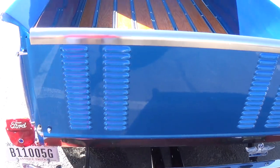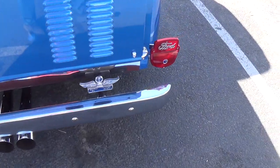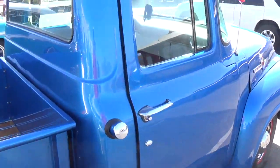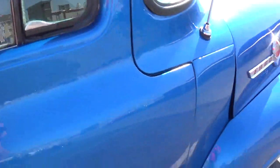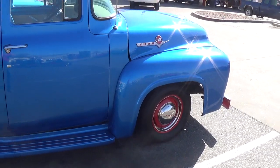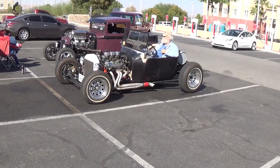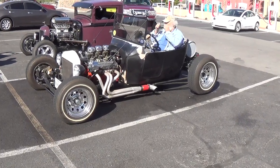I like the louvers on the tailgate. Not sure why the doors are ajar, and why the hood is ajar either. Well, I thought you'd get a kick out of it. Nice looking old Ford truck. Looks like one of the attendees is getting ready to take off.